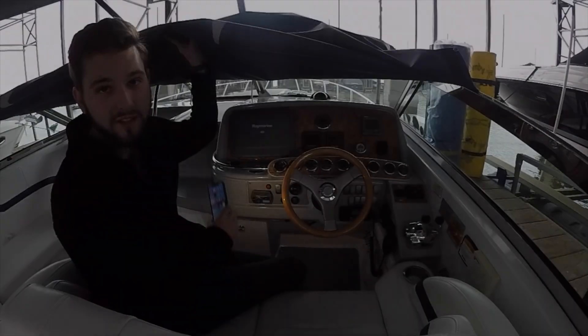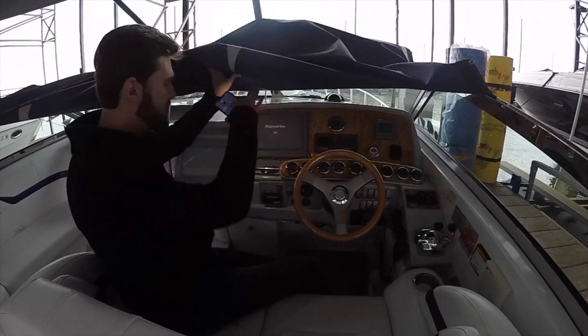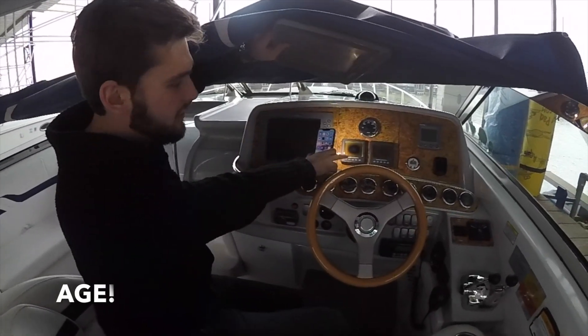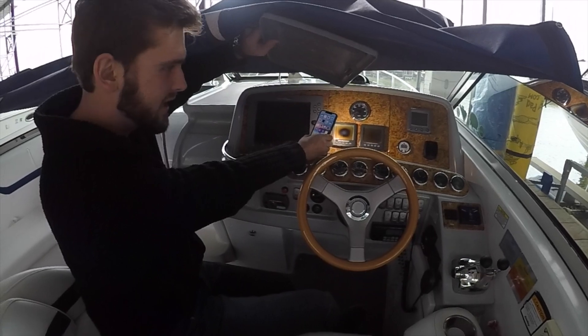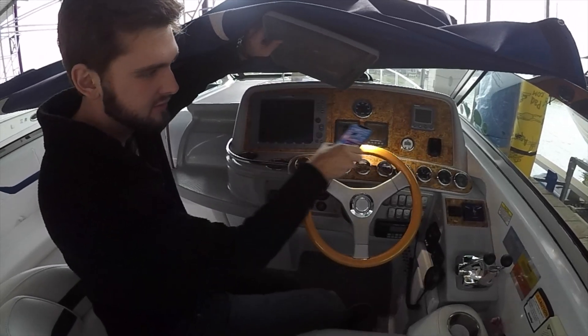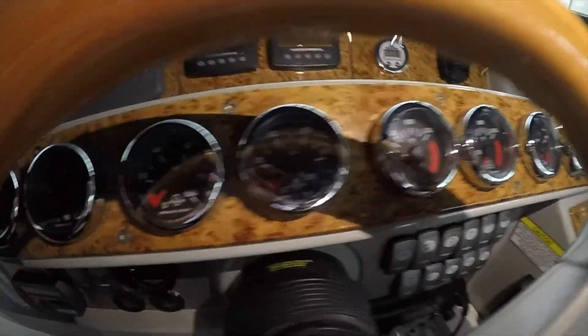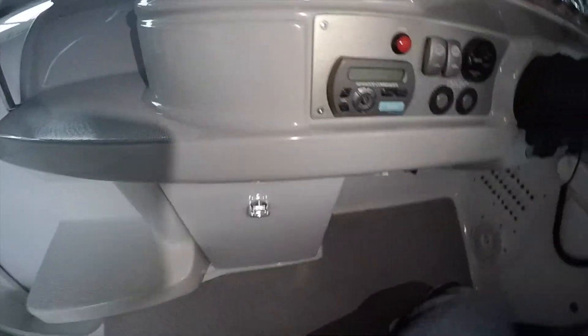So we're going to go up here to the helm. I still have the cover on because we just don't have that much time to cover it all back up. But you do have an E120, which is kind of standard for most boats of this era. Then you have the Volvo Penta engine displays as well as the analog gauges. As you can see, they're in such great shape. This boat has very little hours. It has electronic shifters — everything that you possibly would need for a great time on the lake or the ocean. A really awesome stereo system as well.